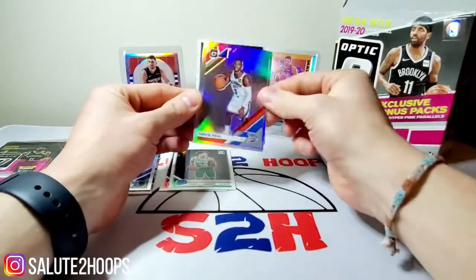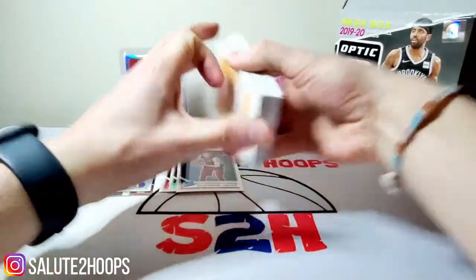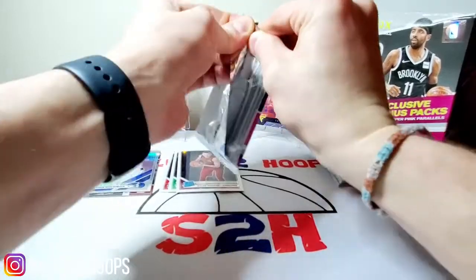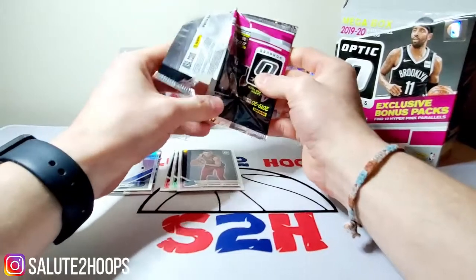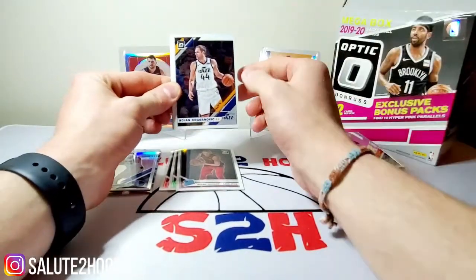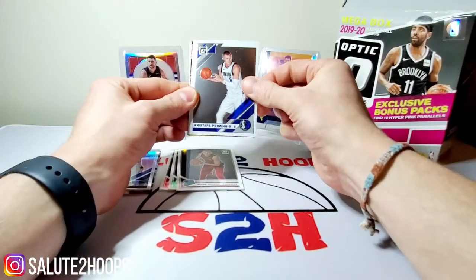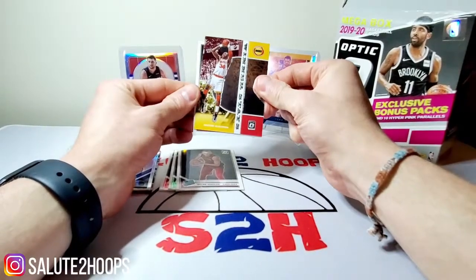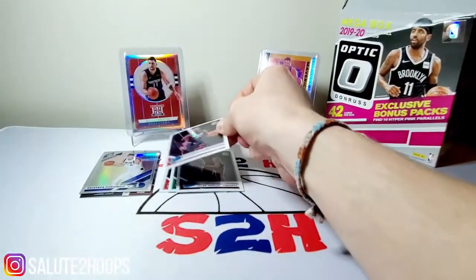Chris Paul — not who we wanted — and Dylan Windler, definitely not who we wanted. I don't know too much about Dylan Windler; the Cavs team is just in an awkward position. They got Colin Sexton and Darius Garland, and I think he plays guard-forward. Chriss. Hakeem Olajuwon. Kendrick Nunn with no nameplate on there — not too bad.